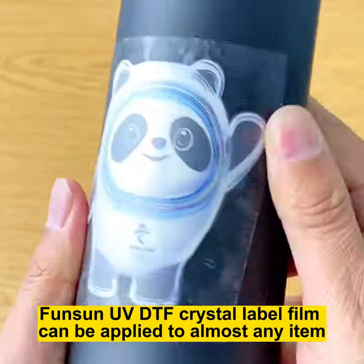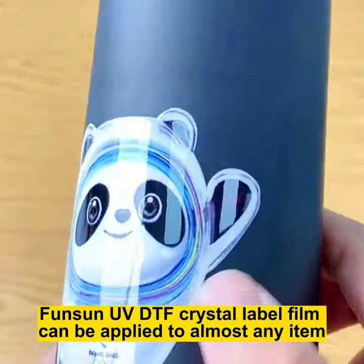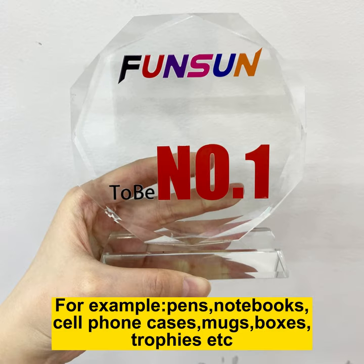FUNSEN UV DTF Crystal Label Film can be applied to almost any item. For example, pens, notebooks, cell phone cases, mugs, boxes, trophies, etc.